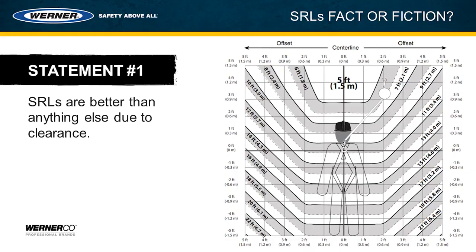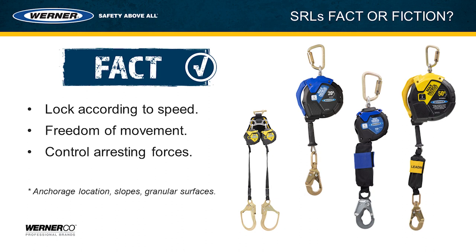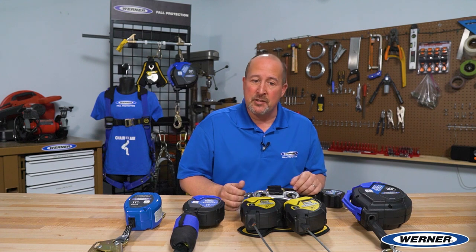Statement number one is that SRLs are better than any other fall arrest system due to clearance. This statement is fact. Generally speaking, self-retracting lifelines outperform other fall arrest systems because they lock so quickly. The person falling doesn't generate thousands and thousands of pounds worth of energy, and they lock very quickly so they don't have the opportunity to contact surrounding structure — they typically need less clearance.